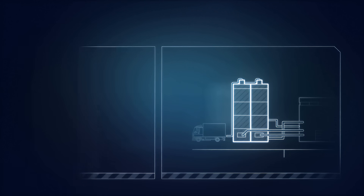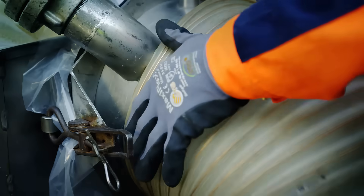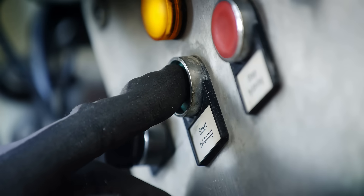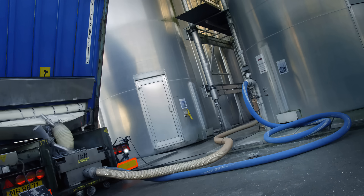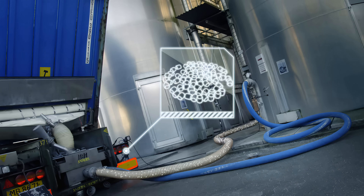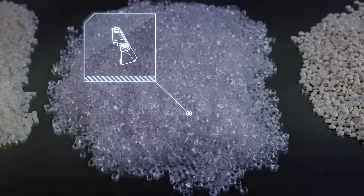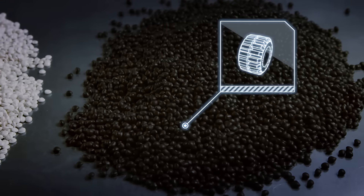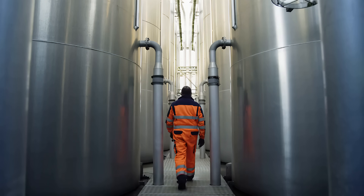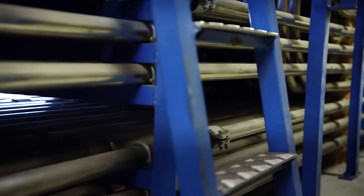A truck arrives with raw material at the factory. A truck like this holds up to 28 tonnes of plastic granulate. The granulate is blasted from the truck into tall silos where it is stored. Different types of plastic granulate are used depending on the function of each Lego element. The granulate is fed down a labyrinth of long pipes into the factory.